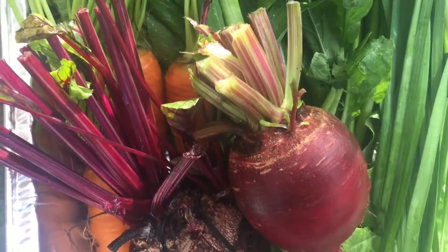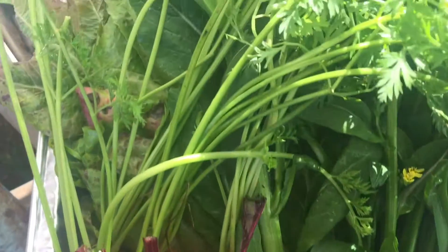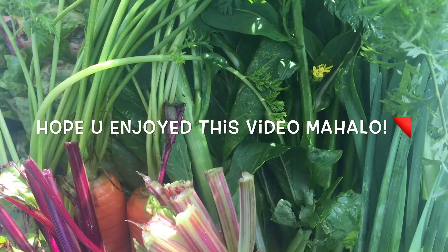So here is my morning harvest for my mom's friend and I'm sure she'll be happy. Anyway, I'll see you later. Aloha.